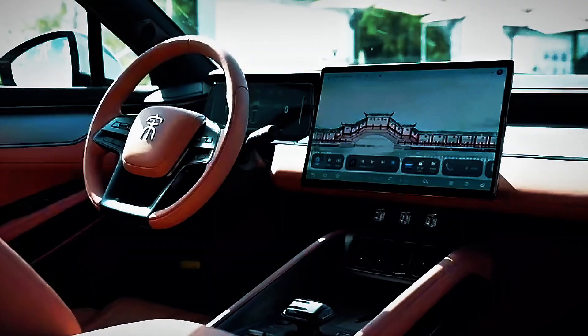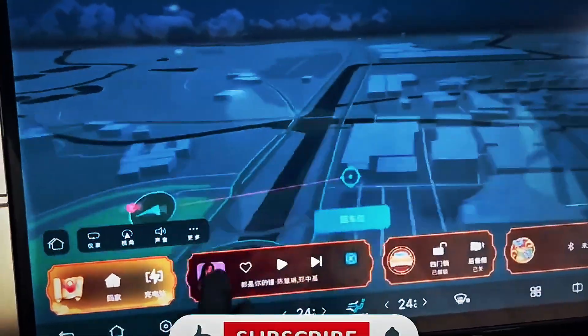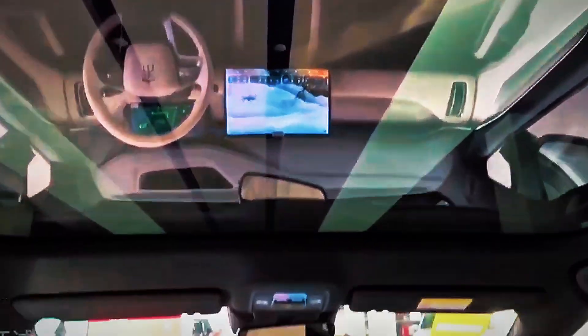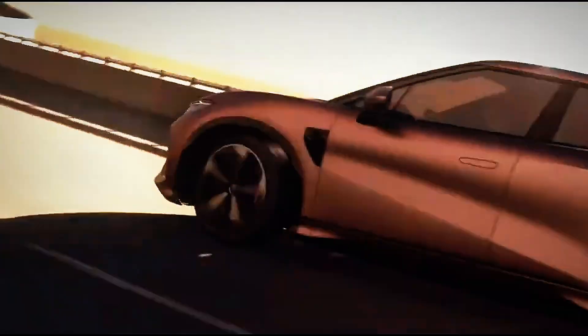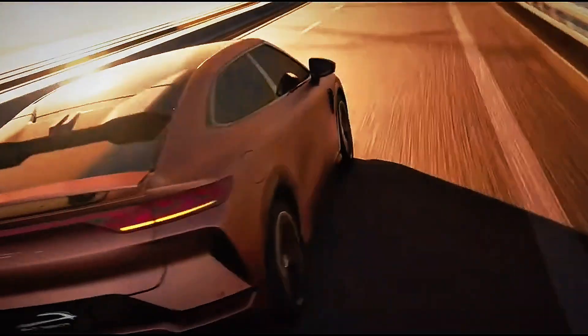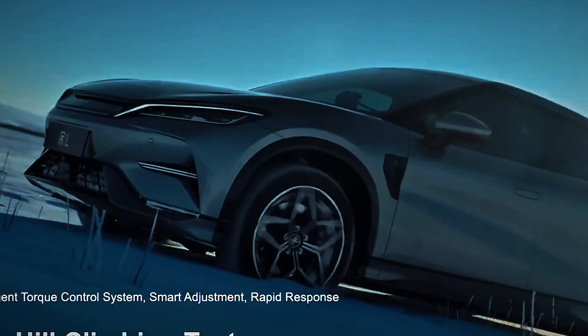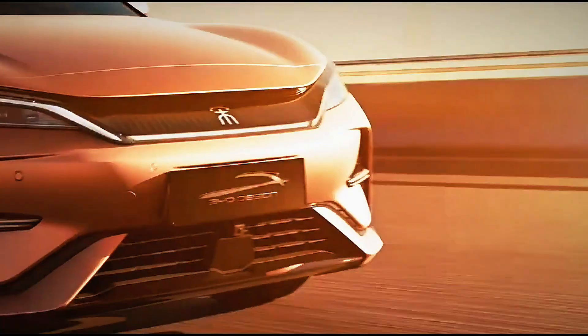The 2026 BYD Song L offers both rear-wheel and dual-motor all-wheel-drive variants. The top model delivers 0 to 100 km/h in just 4.3 seconds — faster than many sports sedans and well ahead of the base Tesla Model Y. But the real stunner is that 662-kilometer range, courtesy of BYD's revolutionary blade battery technology. Unlike traditional lithium-ion packs, blade batteries are safer, more compact, and significantly more durable. Paired with BYD's proprietary electric platform 3.0, the Song L delivers not only range, but superior handling, energy efficiency, and lower production costs — a powertrain engineered for global domination.